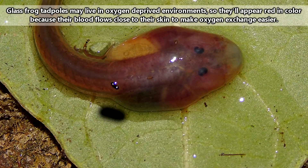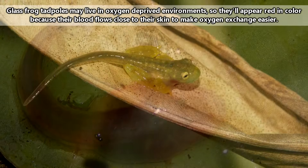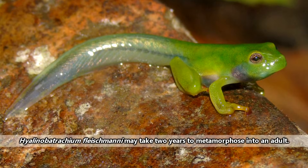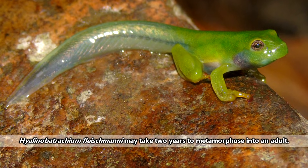Glass frog tadpoles stick to the bottom of the water column, usually hiding under sediment or debris, and their mouths are designed to help them cling to objects like rocks littering the water's floor.